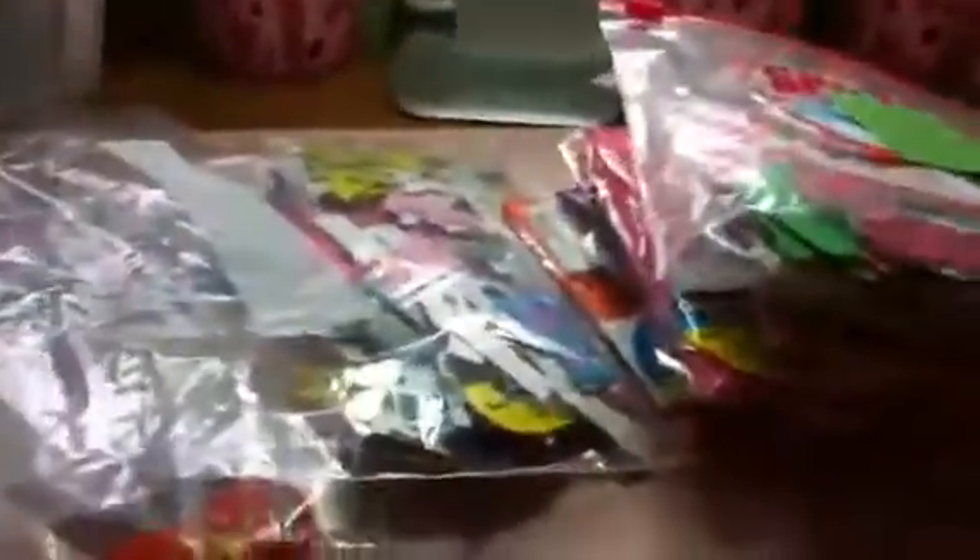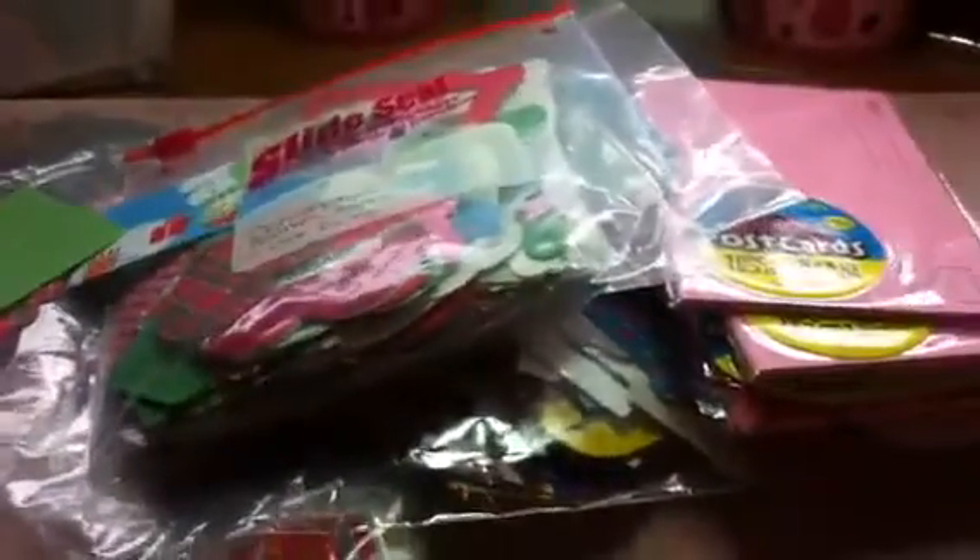So again, I'm asking $35 for this entire lot. If anybody's interested, please contact me. Thank you.